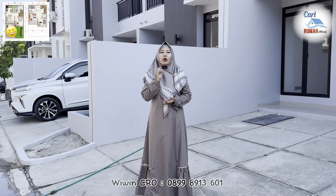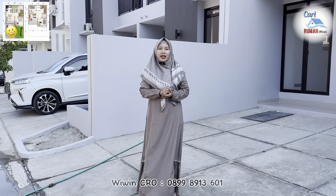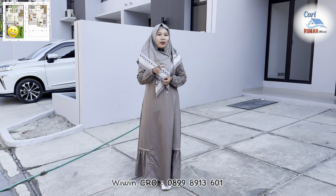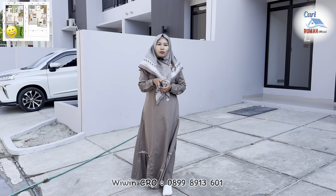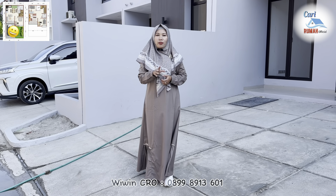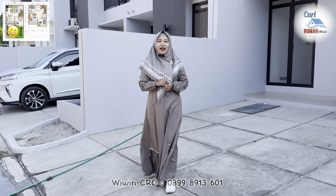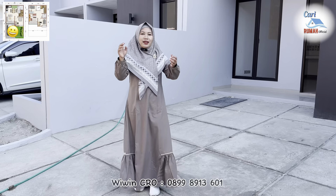Oke teman-teman, sekarang ini saya mau lihatin ke kalian salah satu show unit dari perumahan Padi Village Karawang yang show unitnya persis sudah ada di belakang saya ini. Untuk perumahannya sendiri berlokasi di Sukaharja Karawang Barat, Karawang. Lokasinya ini sangat strategis sekali karena berada di pusat kota Karawang: hanya 2 menit ke RSUD Karawang, hanya 10 menit ke pintu tol Karawang Barat, hanya 3 menit ke Mall KCP Karawang, dan hanya 3 menit ke alun-alun kota Karawang. Dan untuk ke kawasan Kim, Surya Cita, dan KIC pun sangat dekat sekali.